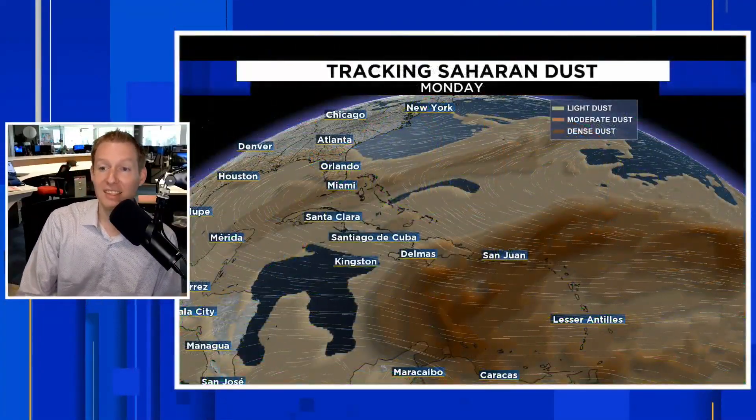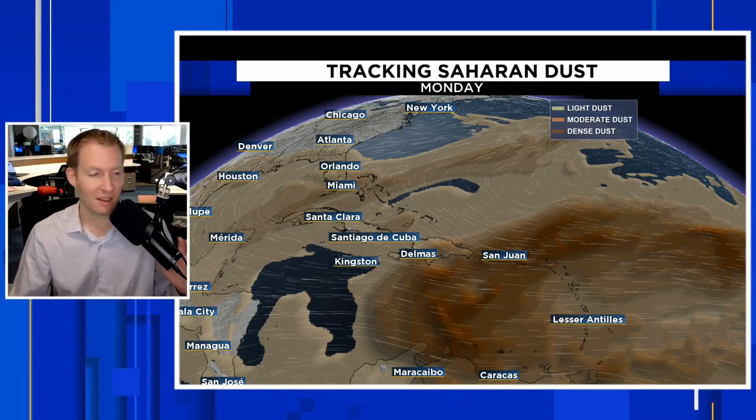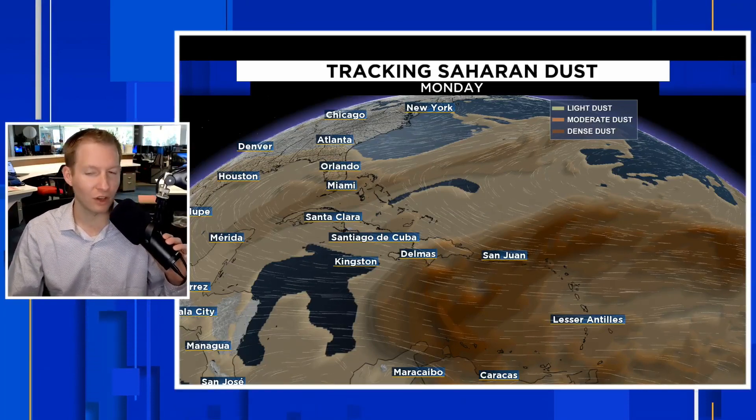Again, I think for the most part this just impacts shipping channels and the fish, and should stay away from land. Noteworthy nonetheless — we're going to keep our eyes on that one as we move forward in time. All right, the dust — it is here, we're tracking it. This is Monday, the current look at the dust.